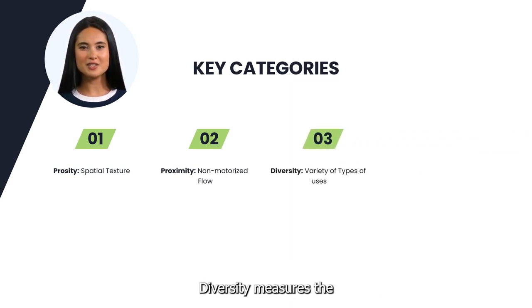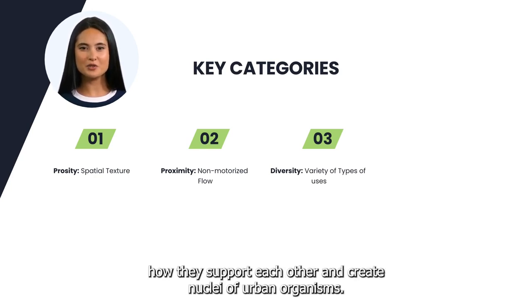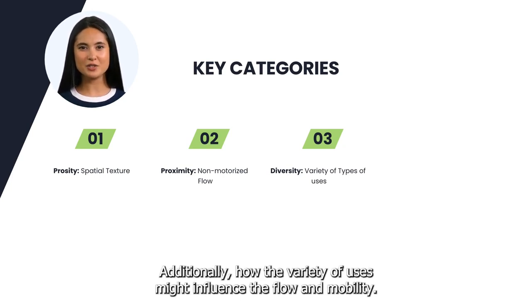Diversity measures the effect of different types of uses on one another — how they support each other and create nuclei of urban organisms. Additionally, how the variety of uses might influence the flow and mobility.